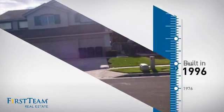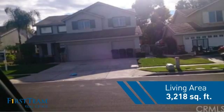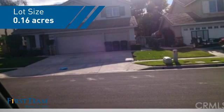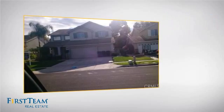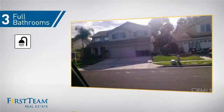This property was built in 1996 and features over 3,200 square feet of space, giving you a spacious layout to play host or kick back and relax after a long day. Inside, you'll find five bedrooms so everyone has a private space to come home to, as well as three full bathrooms.